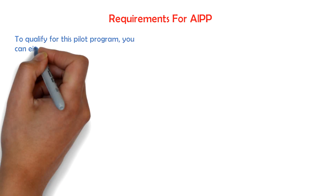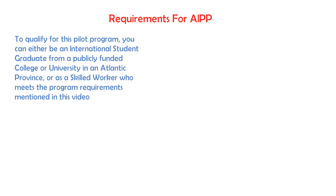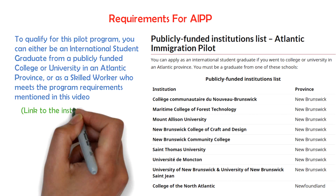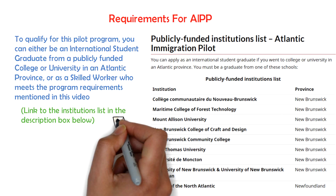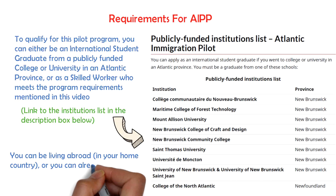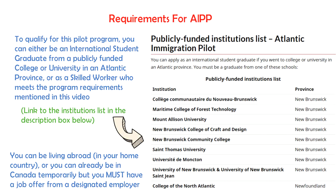Now let me tell you about the requirements for AIPP. To qualify for this pilot program, you can either be an international student graduate from a publicly funded college or university in an Atlantic province, or a skilled worker who meets the program requirements mentioned in this video. I'll add a link to the institutions in the description box below if you wish to apply as an international student. You can be living abroad in your home country, or you can already be in Canada temporarily, but you must have a job offer from a designated employer from the Atlantic provinces of Canada to participate in the pilot. Please note that getting a job offer is very important. I'll tell you how you can find these designated employers and the kind of job offer you need from them later in this video.